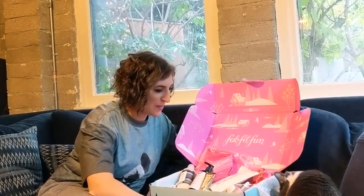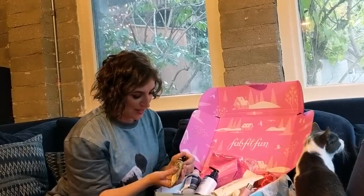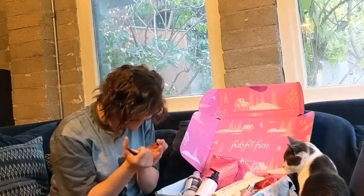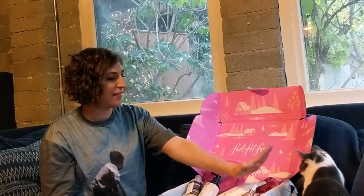FabFitFun is the gift that keeps on giving because my cat is enjoying the paper more than anything else. I'm most excited to try the Balm to Oil — it looks like balm, but it turns into an oil when you rub it. It's thick. I have dry hands, so there it goes. Oh, it's really nice. Smells good. I think the cat is a yes on this one too.